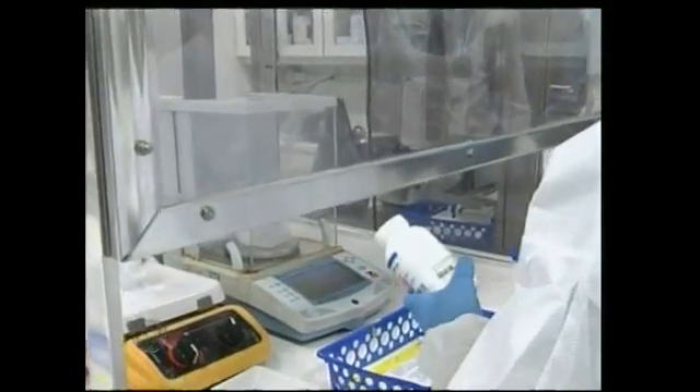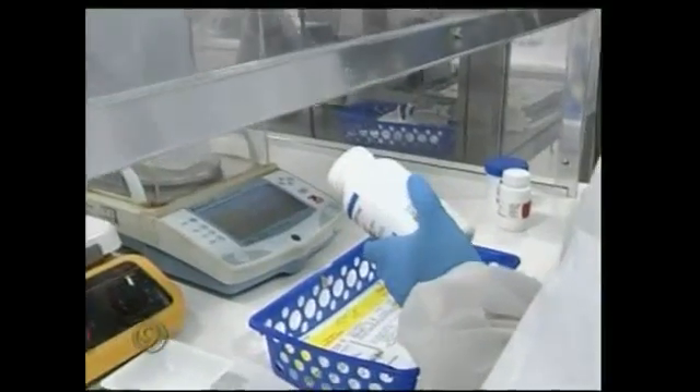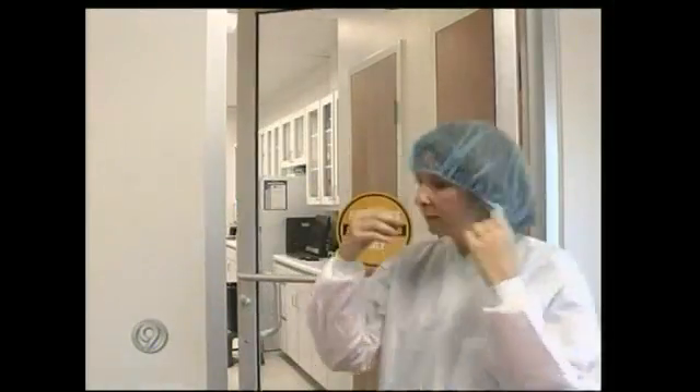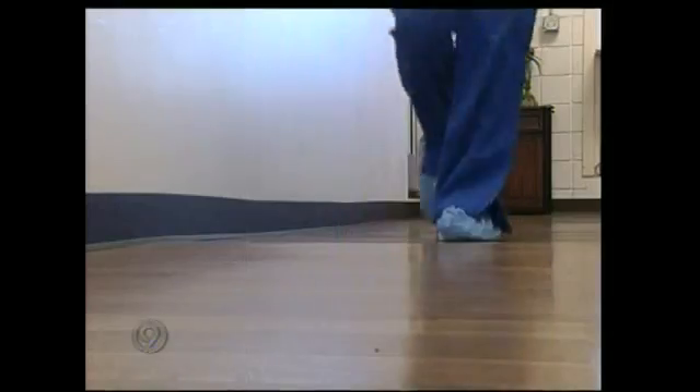She is actually making a cream that is used for bioidentical hormone replacement. Cindy Smith with the Medical Center Compounding Pharmacy in Cleveland says they are constantly checking to keep the workspace clean. We actually test for bacteria and growth on our surfaces. We have to do glove fingertip testing. We have to do endotoxin testing.